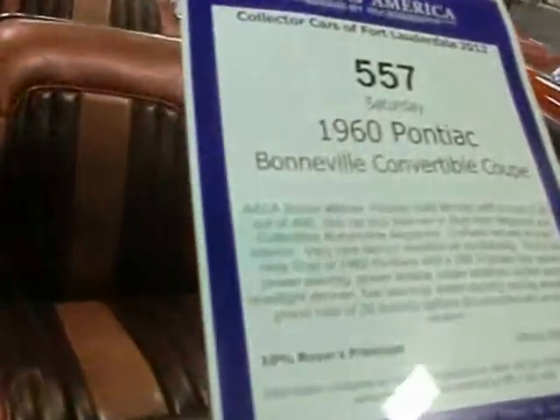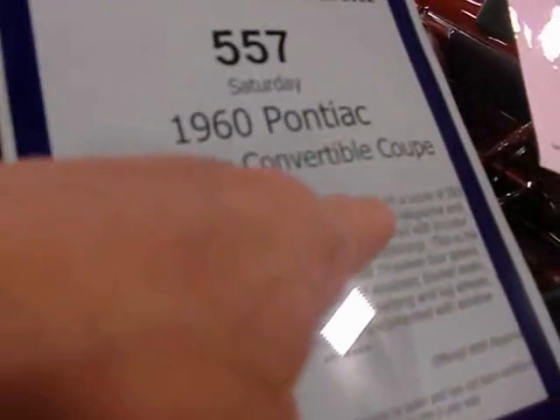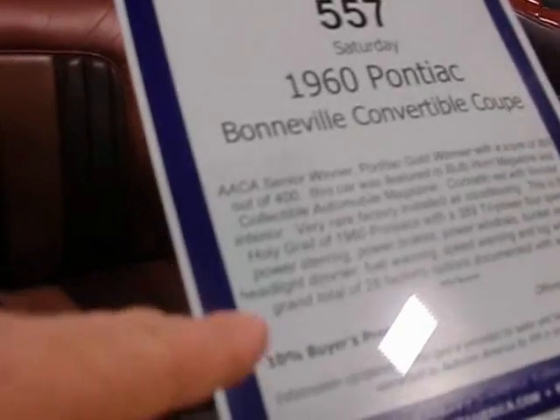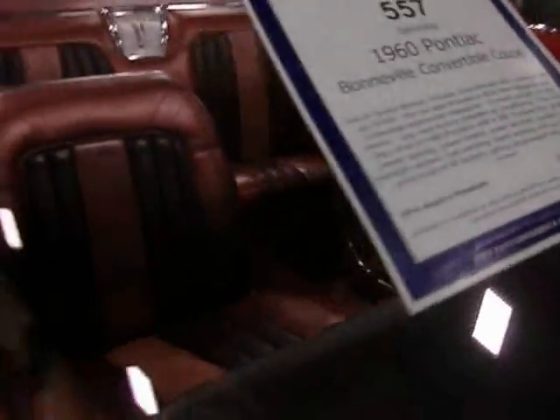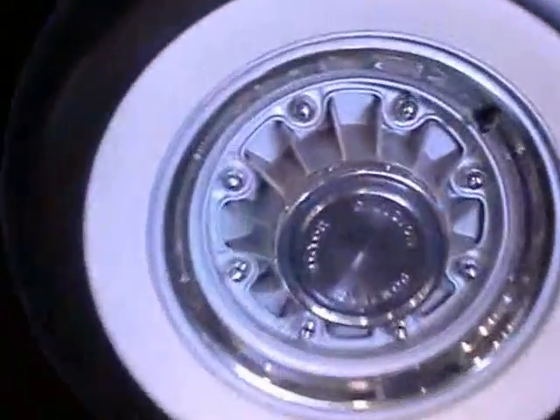AACA Senior Winner. It's a winner, it's a Pontiac winner. Power brakes, power windows, bucket seats, headlight dimmer, fuel warning, speed warning, 8-lug wheels — 28 factory options. It's got Tri-Power, 3D9, with the 8 luggers.